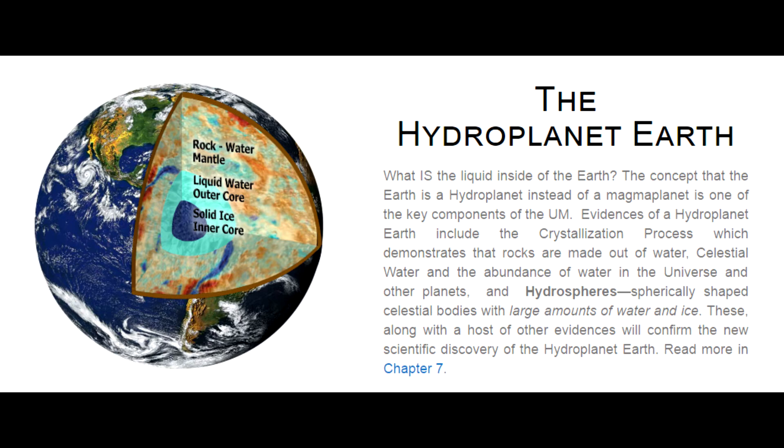Evidences of a hydroplanet Earth include the crystallization process, which demonstrates that rocks are made out of water, celestial water, and the abundance of water in the universe and other planets, and hydrospheres — spherically shaped celestial bodies with large amounts of water and ice. These, along with a host of other evidences, will confirm the new scientific discovery of the hydroplanet Earth.